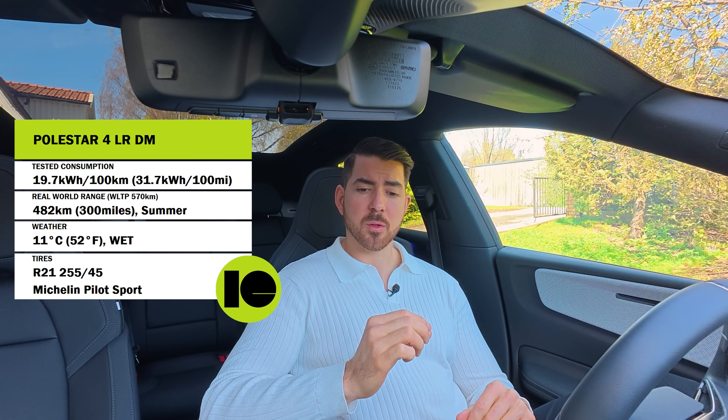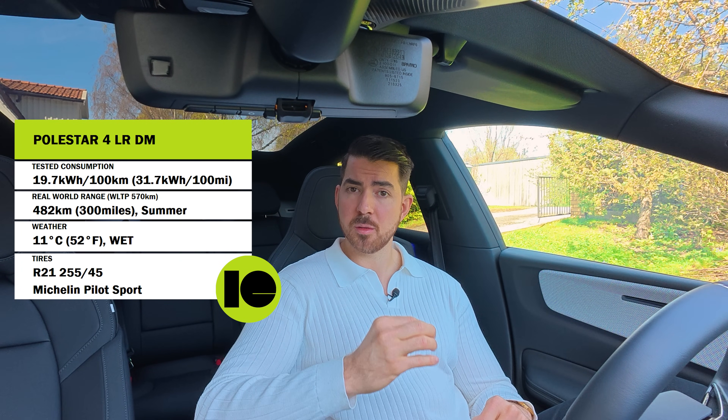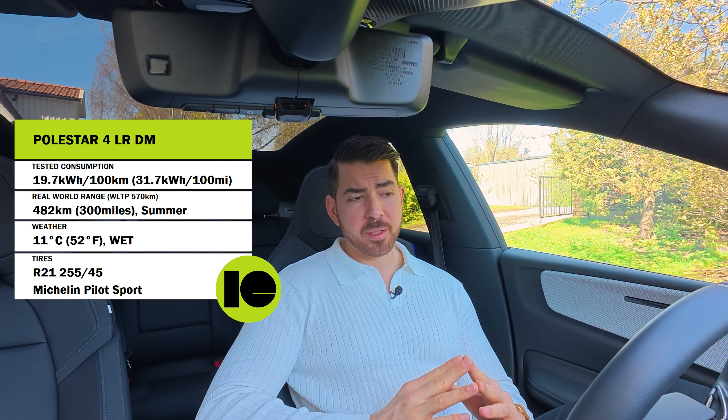Time to summarize the range and consumption test. It was 10 degrees outside with light rain and wet roads, and we were driving on 21-inch 255-45 summer tires — not optimal conditions. The final consumption landed on 19.7 kWh per 100 kilometers, which equates to 482 kilometers of real-world range, or 85% of the stated WLTP. This is not great — I expected more. The battery is really large, which is why it has a decent range overall, but 85% in these conditions is a little lackluster.